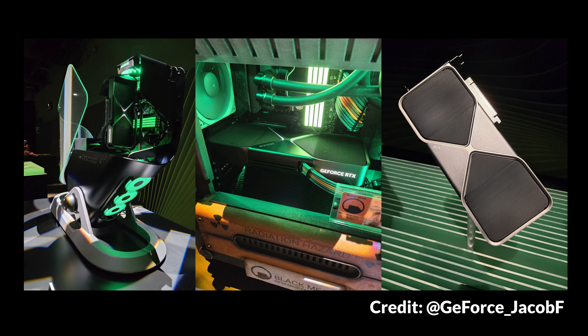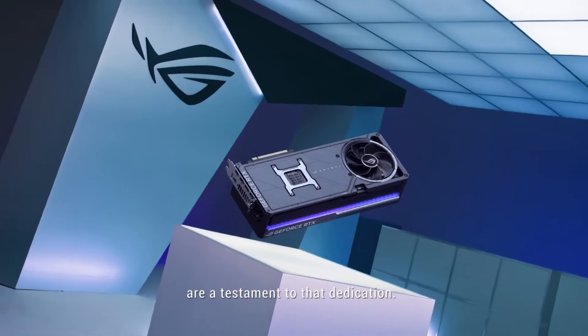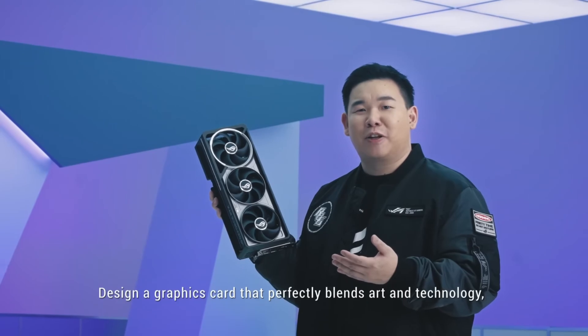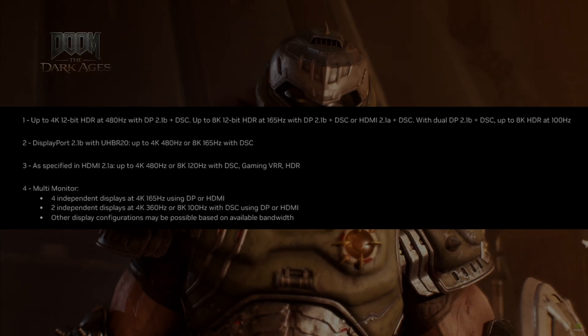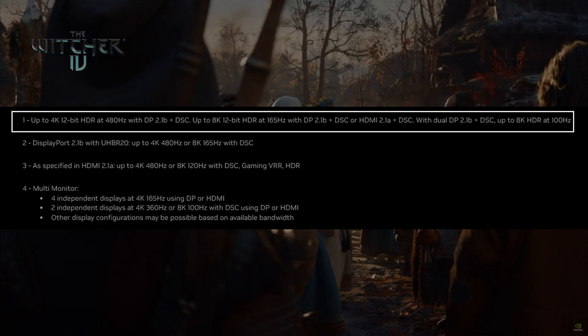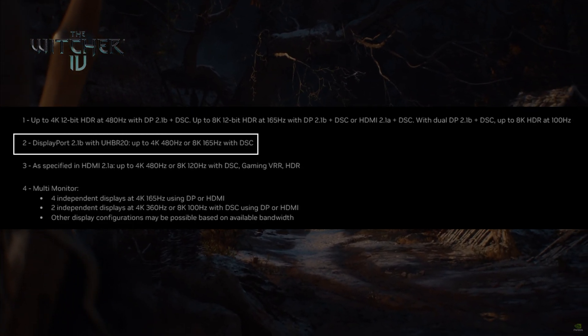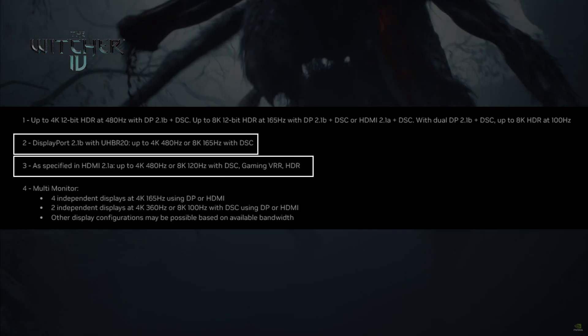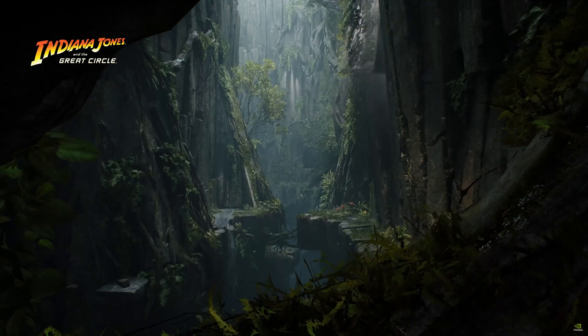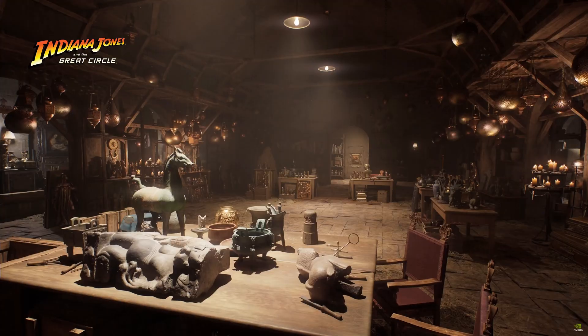NVIDIA have done a good job making the Founders card pretty stunning to look at, though it wouldn't surprise me if AIBs give them some fattening-up treatment — three-slot and four-slot cards are probably still going to make it to market. On the display support front, all cards in the lineup can handle 4K at 480Hz with 12-bit HDR, or 8K at 120Hz with DSC, with support for DisplayPort 2.1b with UHBR20 and HDMI 2.1a — a massive leap over the 40 series' 4K at 240Hz.